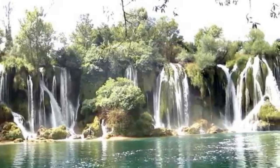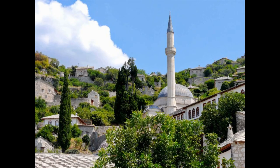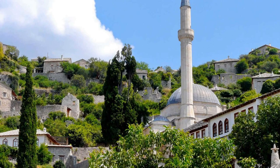In spring, witness the dramatic falls, while in summer and fall, enjoy a swim in the shallow pools. Drive to the historic city of Mostar to explore the old town and see the famous old bridge over the Neretva River. Take a short walking tour with a local guide and learn more about the town before enjoying free time.